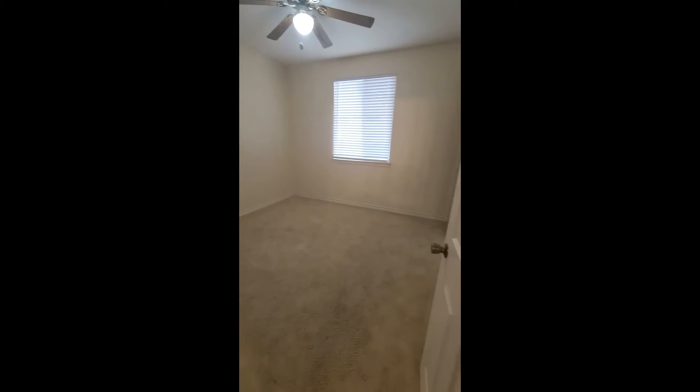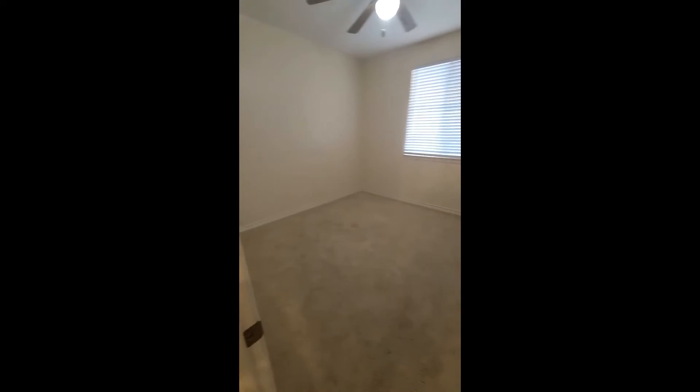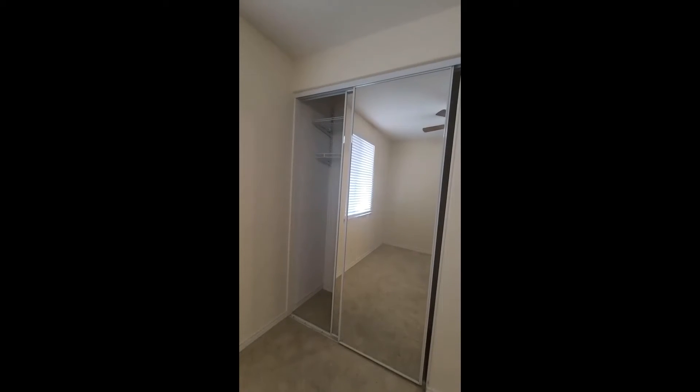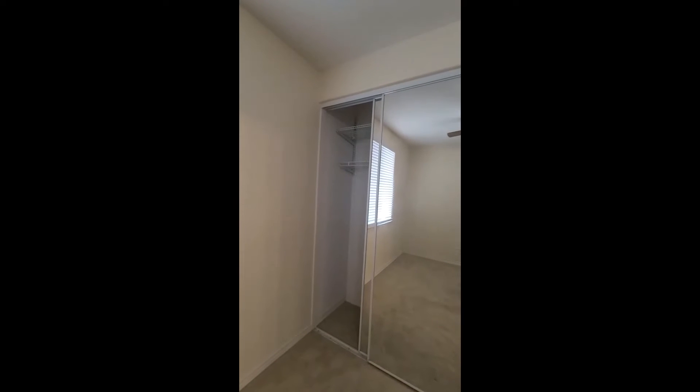As we go down the corridor there is some staining on the carpet — I don't know if that would come out with carpet cleaning. You have one bedroom that's a good size, definitely could fit a queen bed in here, and then the mirrored closet doors and really tall closets.